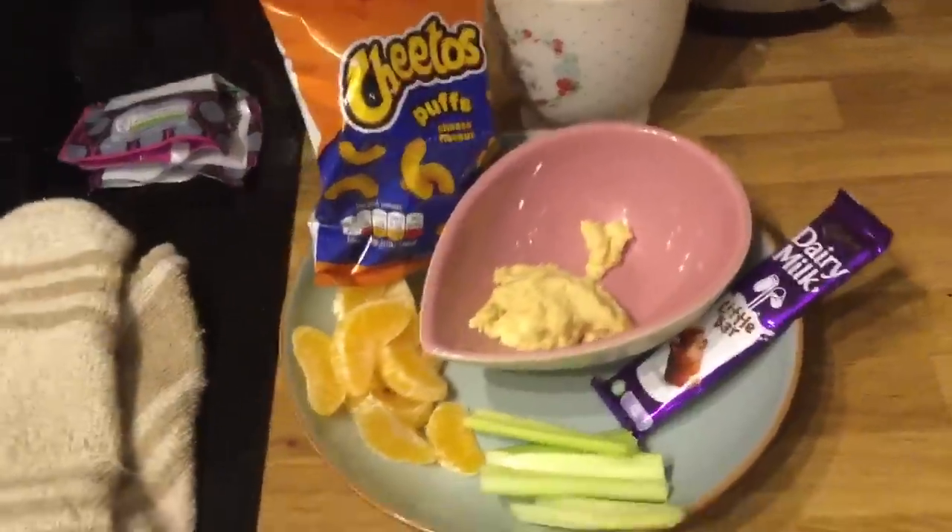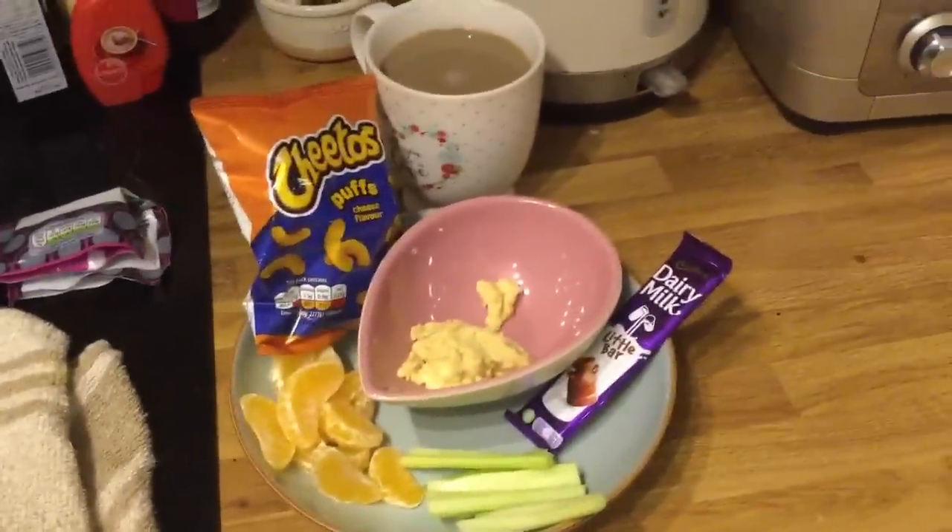Next will be supper, but first I'm going to put my pajamas on and do some prep for tomorrow. Before you see my supper I'll have made my breakfast and got something out of the freezer for tomorrow's lunch and evening meal.